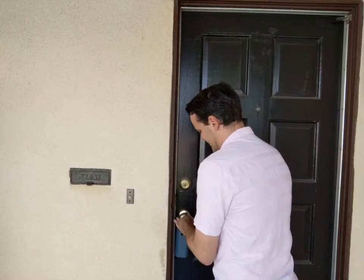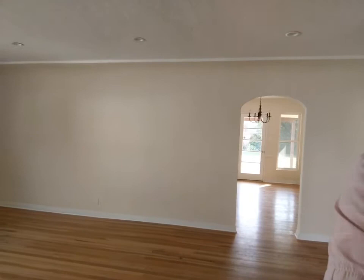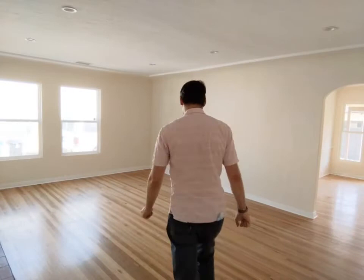Let's go through the front door. As you walk in, the first thing you see is the living room. There's a bit of an echo in here, but that's all right. Spacious living room with hardwood floors.